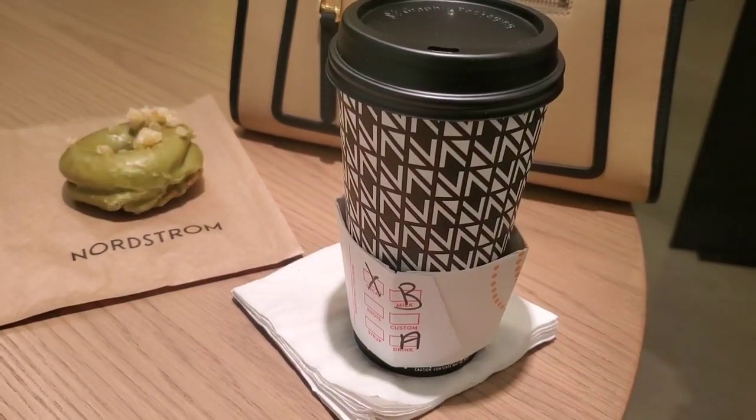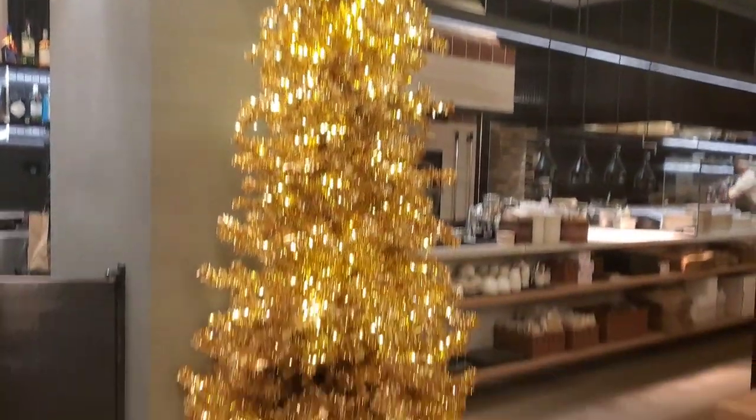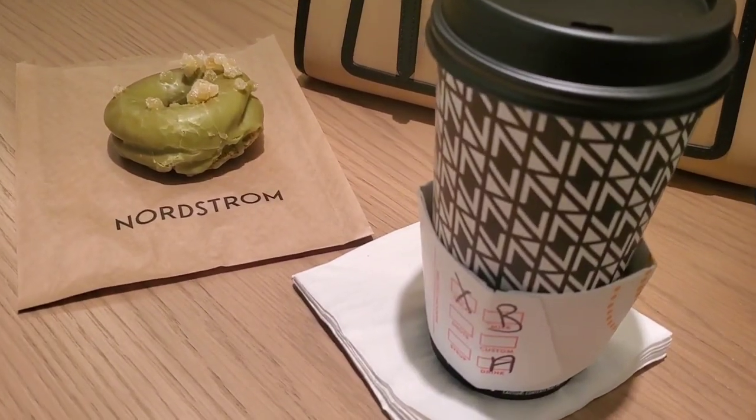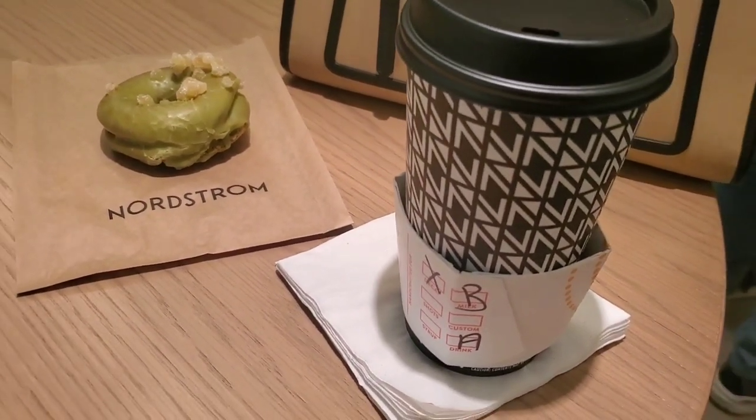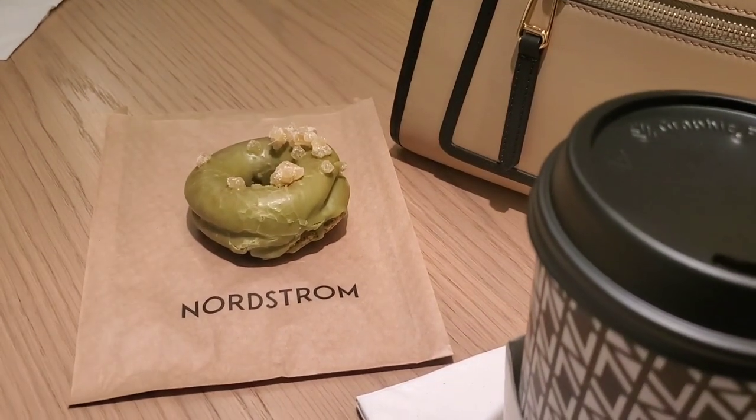We got really tired so it's time for some coffee. Sitting at the coffee shop enjoying a matcha donut and coffee — the donut is for my friend, she loves everything matcha.